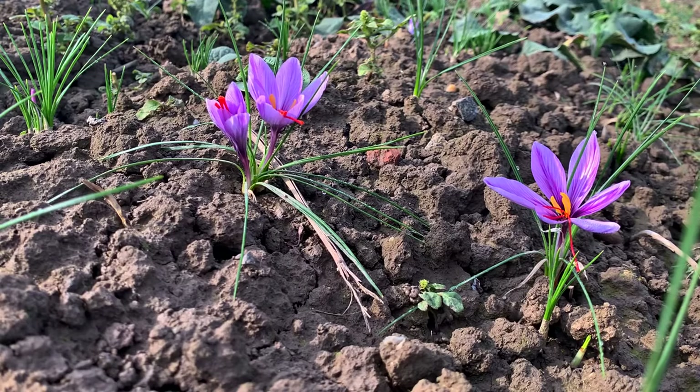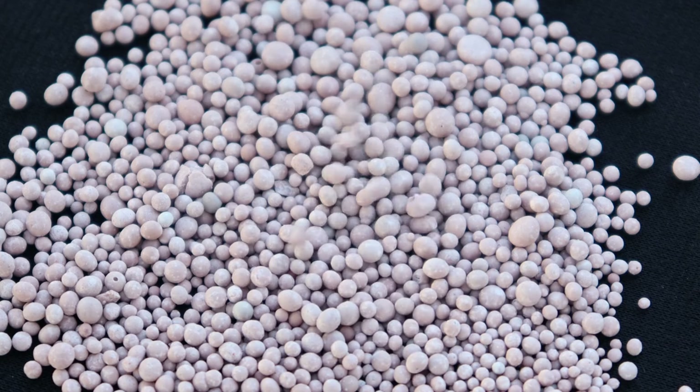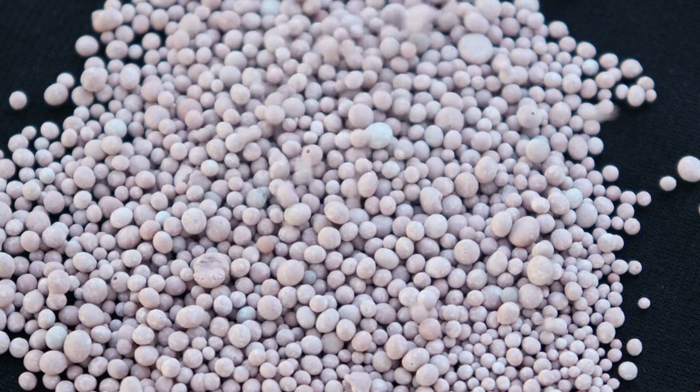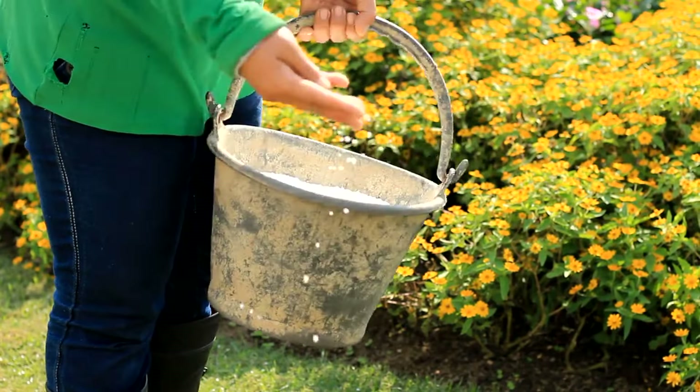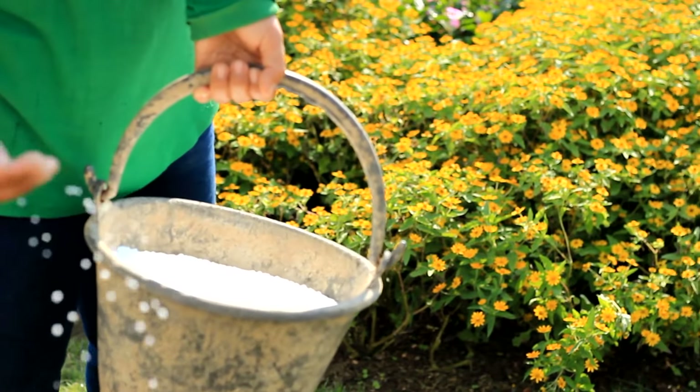Fertilize the plants with a balanced fertilizer in early spring to promote healthy growth. When saffron crocus plants are actively growing, apply a balanced fertilizer to provide them with essential nutrients. This will help promote strong root development, lush foliage, and vibrant blooms. Be sure to follow the manufacturer's instructions for application rates and timing to avoid over-fertilizing, which can harm the plants.